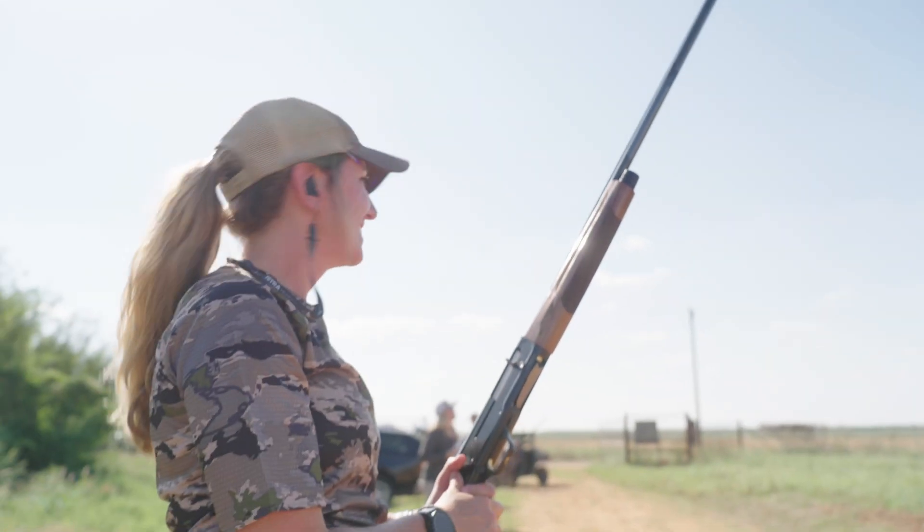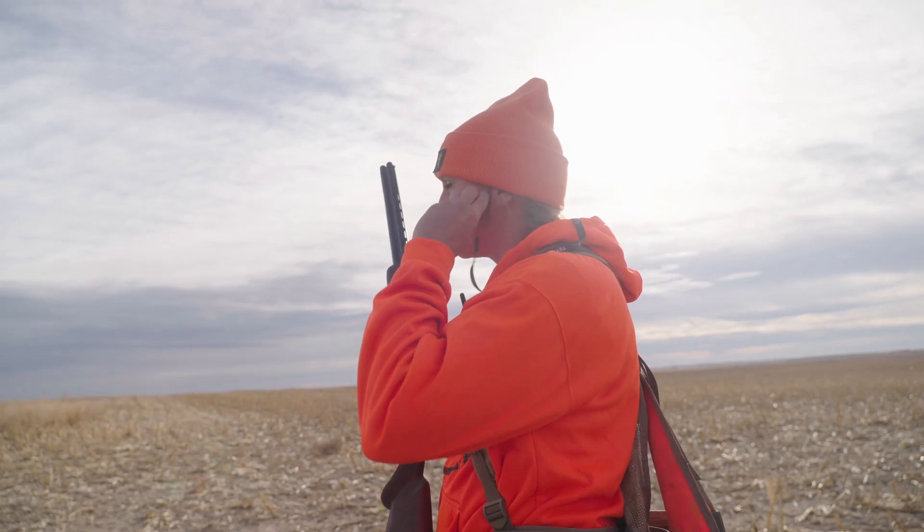Not only that, but I'm in charge of the volume. So say I need to be a little bit louder when I'm out upland hunting, or I need to be a little bit quieter when I'm in the duck blind because I've got a duck call going off next to me — I control the volume.